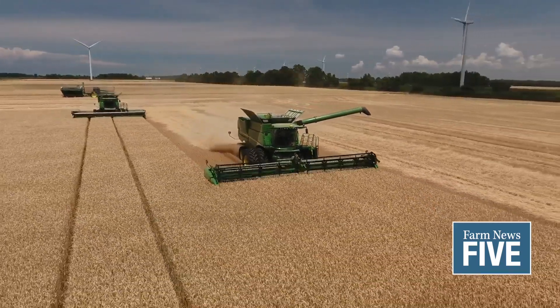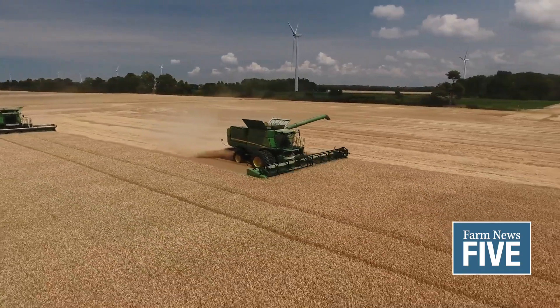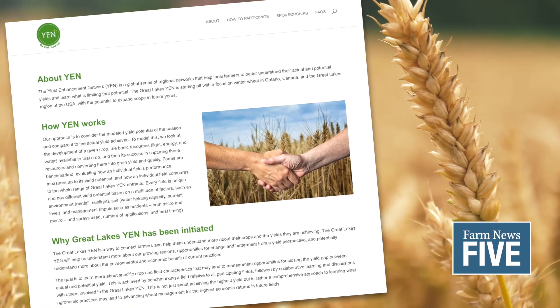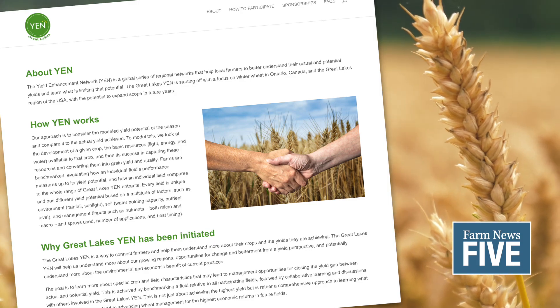Sharing this data will allow the team to offer better insight into each field's performance. This program will encourage farmers to try new things and learn from data that are comparable across the Great Lakes region. Apply for the program at GreatLakesYen.com.